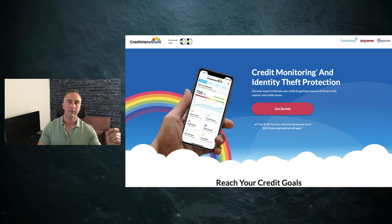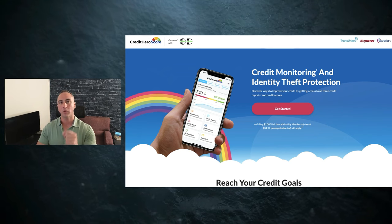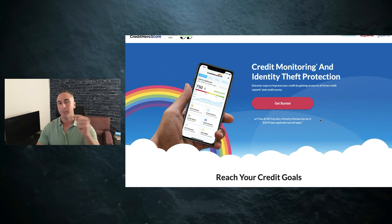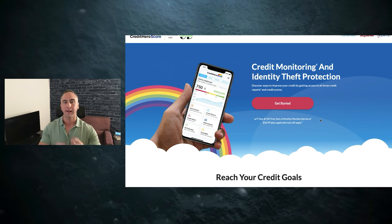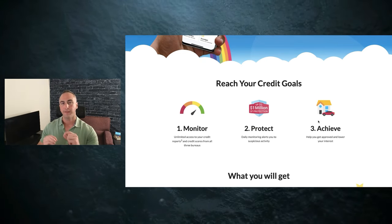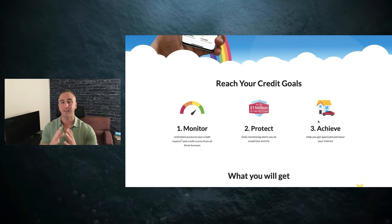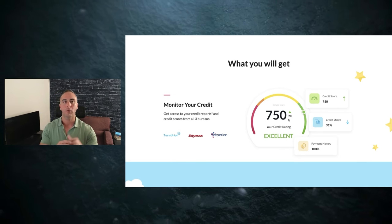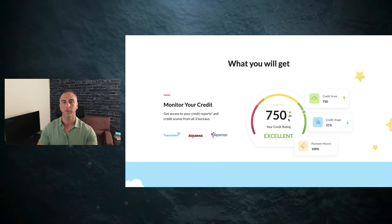Make sure that you protect your credit profile so that when it comes time to get the house, the car, anything that you need, you are going to know that your credit is in tip-top shape. Over at Credit Hero Score — I'll put the link down in the description — you'll be able to get a copy again for $1. This website is going to help you monitor, protect, and achieve the credit that you want. There is a simulator on there and a couple of other features that will really help you take charge and attack that credit profile. The link will be in the description. It costs $1. This is your very first step.